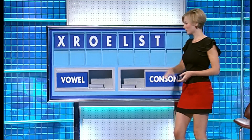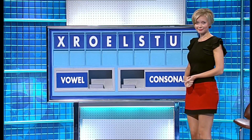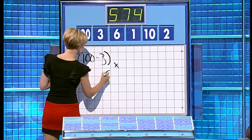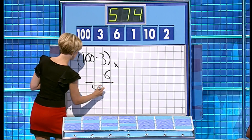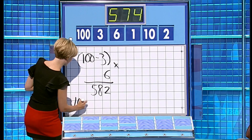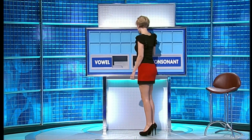And a vowel? U. And a consonant, please. And the last one, D. Six is 582. And then 10 minus 2 is 8. Subtract that. I think I'm... Thank you, Nicky.